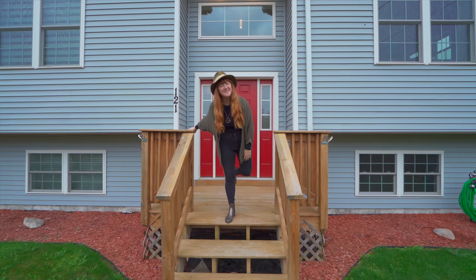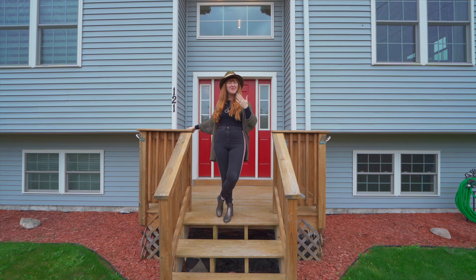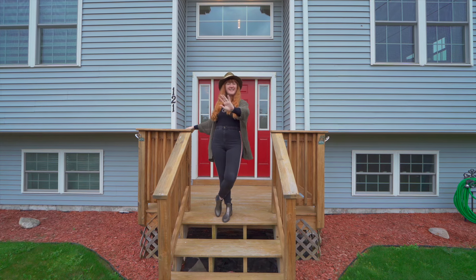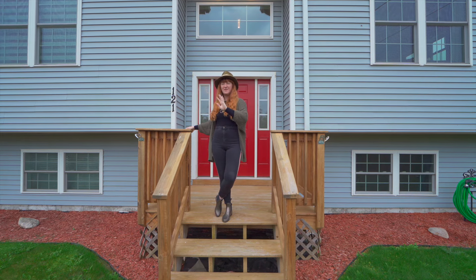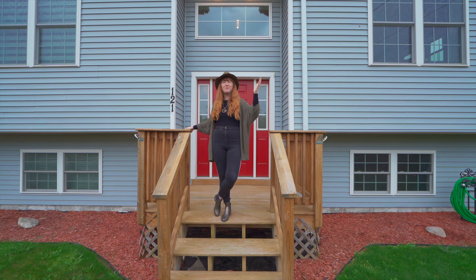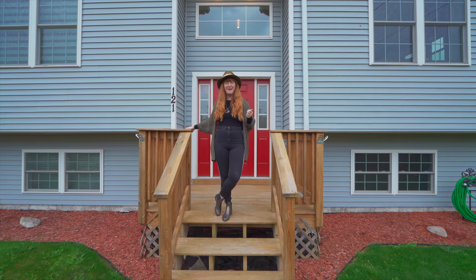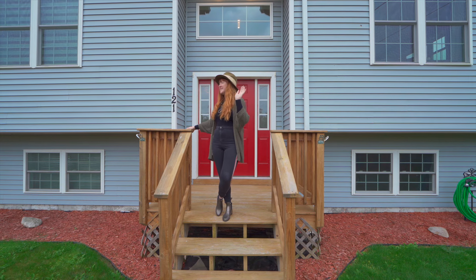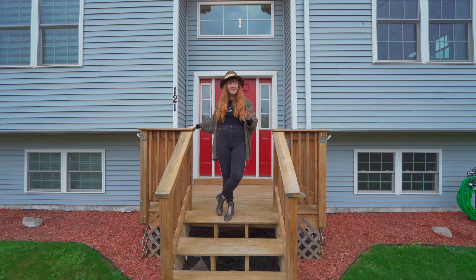Hey, what's up everyone? It's Mandy Wheeler with UNR Real Estate. Today I'm bringing you to Woolwich, Maine, where, to set the scene for you, we are on a very quiet dirt road. I don't know if the camera is picking it up, but all you can hear is a couple of crows and a neighbor's dog that we startled by driving by. This is a dead-end road. It's so quiet, it's so peaceful out here.